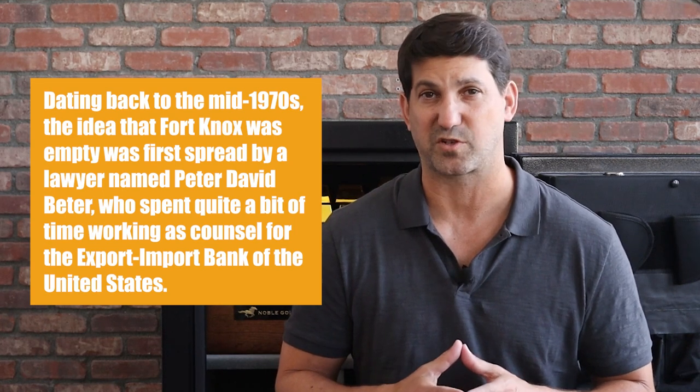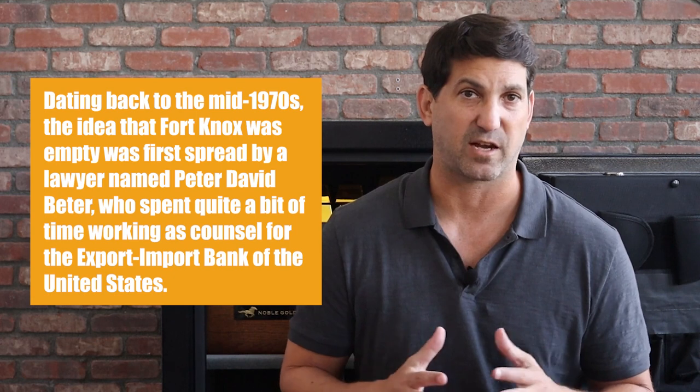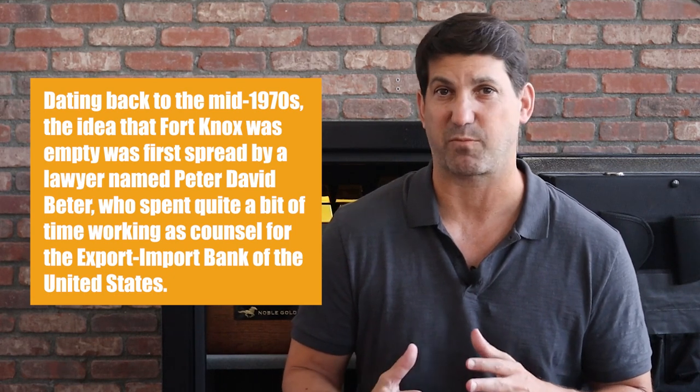Dating back to the mid-1970s, the idea that Fort Knox was empty was first spread by a lawyer named Peter David Beter, who spent quite a lot of time working as counsel for the Export-Import Bank in the United States. The theory that Fort Knox had been emptying out struck a chord with many Americans, leading the U.S. Mint to allow a one-time visit of the depository. On September 23, 1974, Senator Walter Huddleston, along with 12 other congressmen and 100 members of the press, were granted access to Fort Knox.